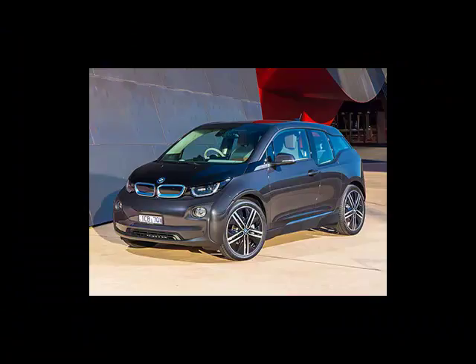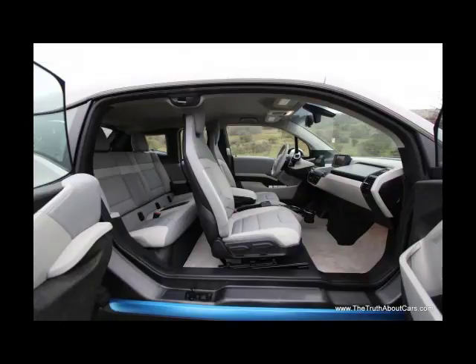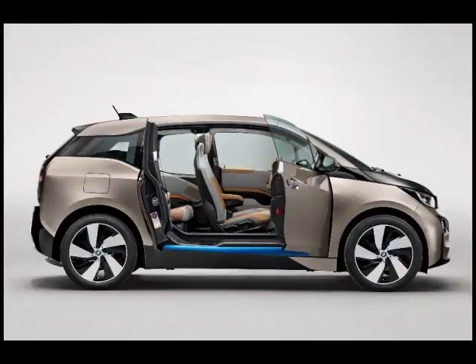Exterior and Styling. The i3's styling isn't from left field — it's from outside the ballpark, possibly the planet. A mashup of bulging bumpers, Ferris wheel rims, and more black gloss than a kitchen remodel, the styling is sure to polarize. BMW's twin kidney grille is a functionless blue and silver facade. The tail lights hover within an extension of rear window glass wedged between oversized quarter panels. Enormous 19 or 20 inch wheels have comically skinny tires.